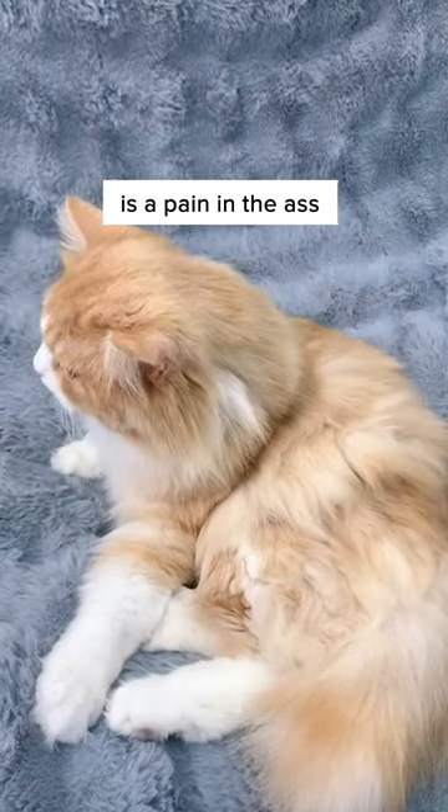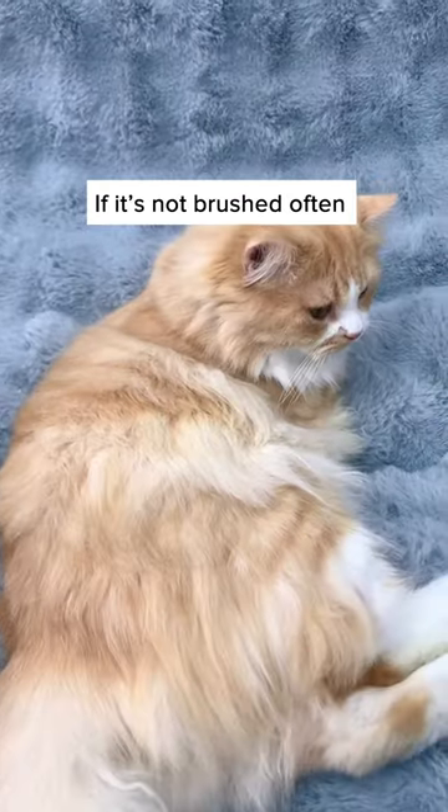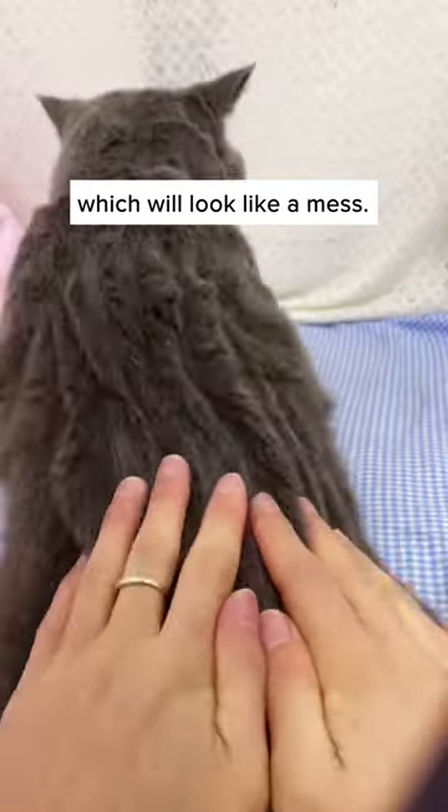As much as I love long-haired cats, their hair is a pain to deal with. If it's not brushed often, their hair becomes knotted and entangled, which looks like a mess.